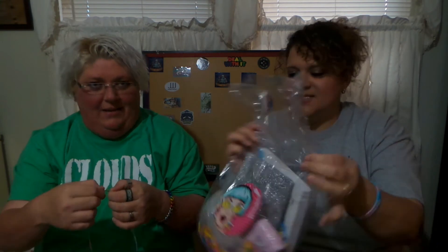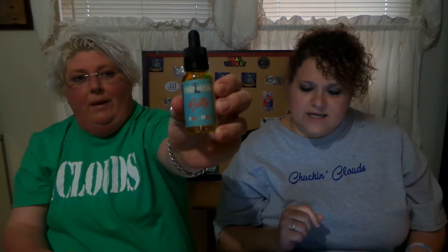First off, feels like we have juice. We have Pinup Vapors — Betty. Betty is 75 VG, 25 PG, this is a 30 ml bottle. Betty is the sweetest girl on the block, blending a variety of fruit flavors that change with every puff, depending on your device and coil resistance.